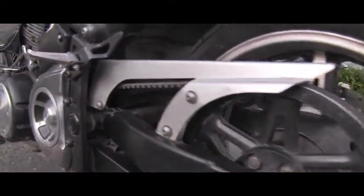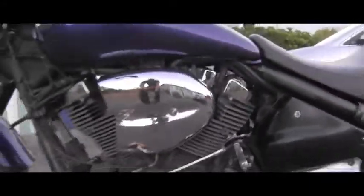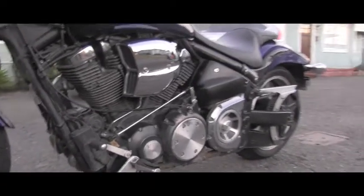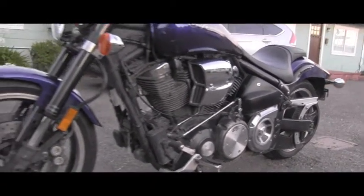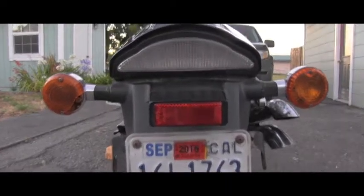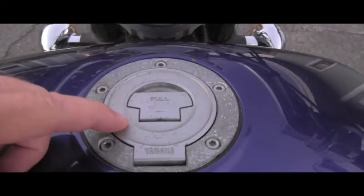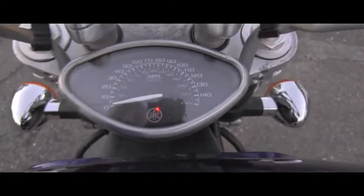Nice belt drive for soft shifting, and again that big engine — it's super awesome. I really enjoyed riding it home. I really like the tail light — it's awesome how it's integrated in that fender. Unfortunately somebody drilled holes in that fender, but it's okay. The seat is extremely comfortable.